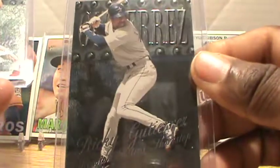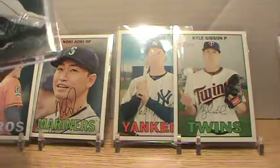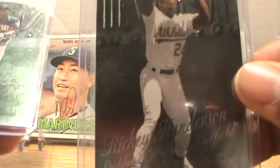Let me do a recap of what we got: Ricky G, Houston Astros; Ivan Rodriguez, Texas Rangers; Greg Biggio, Houston Astros; Roger Clemens, Toronto Blue Jays; Trevor Hoffman, San Diego Padres; Ricky Henderson; and David Ortiz.